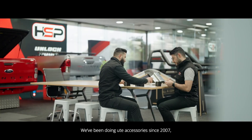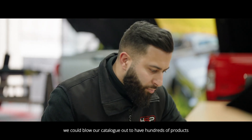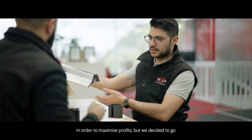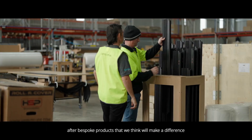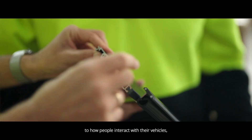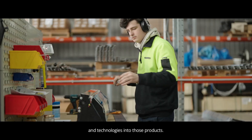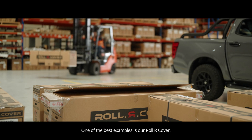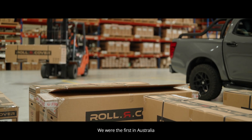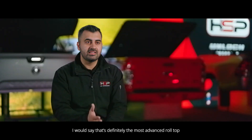We've been doing ute accessories since 2007. We could blow our catalogue out to have hundreds of products to maximise profits, but we've decided to go after bespoke products that we think will make a difference to how people interact with their vehicles, and we've put the latest innovations and technologies into those products. One of the best examples is our roll I cover — we were the first in Australia to do a fully electric roll top, and I would say that's definitely the most advanced roll top in the world.